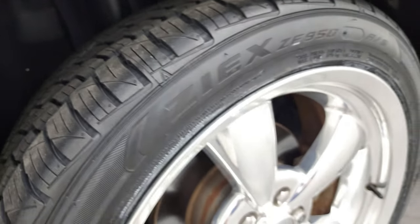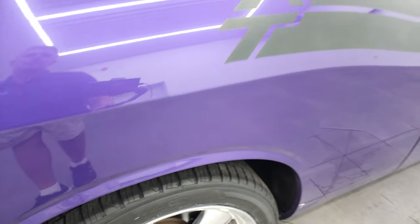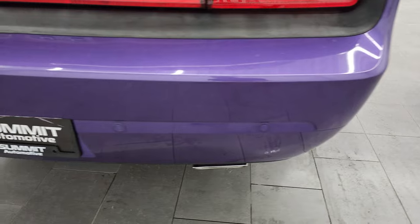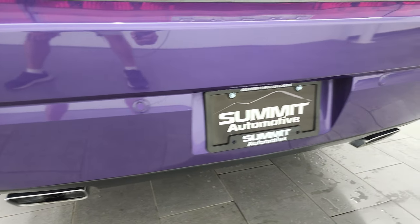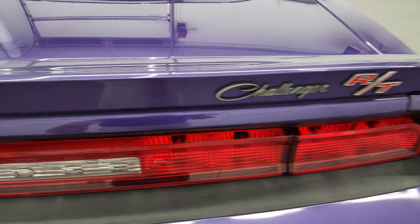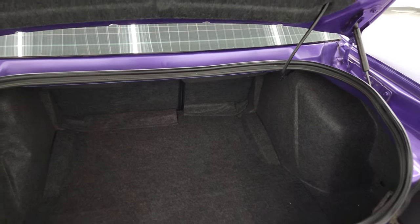Back tires are brand new as well — the exact brand on these is Falcon ZE 950, all season, if you wanted to look up those specs. Coming around to the back, the rear bumper's in great shape. I didn't see any scuffs, scrapes, or cracks on it. And you get the chrome-tipped dual rear exhaust. Trunk lid is in very nice shape. It's got the trunk popper back here as well, and the trunk itself is in very nice, clean condition. It does come with a spare tire, and that is where your battery's located. Those shocks do a nice job holding that trunk lid up.